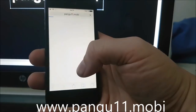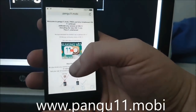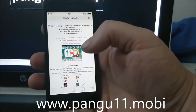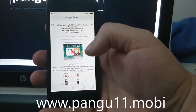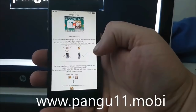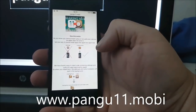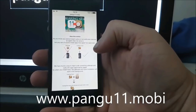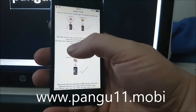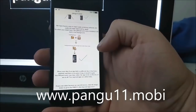This is actually quite an easy and fast jailbreak. What you need to do is go to pangu11.mobile — I will have the link in the description. They explain that you can't just install Cydia on a device that hasn't been jailbroken, but you can install regular apps that Apple has approved. So the Pangu team found a smart way to hide Cydia inside approved applications.